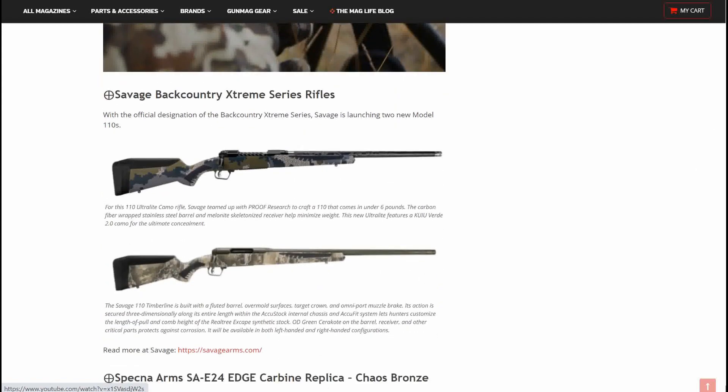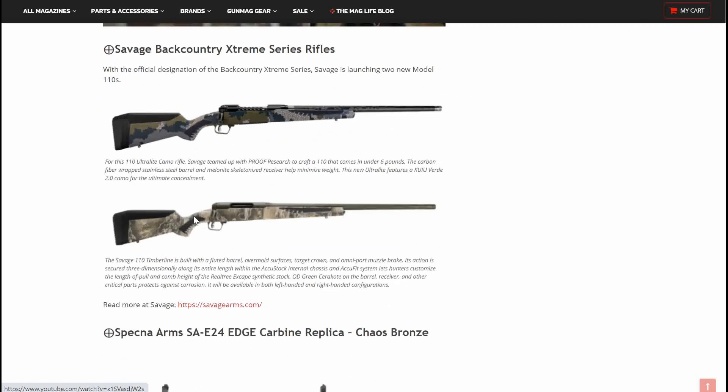Savage Backcountry Extreme Series rifles — two new models. The first is the 110 Ultralight Camo: Savage teamed up with Proof Research to craft a 110 that comes in under six pounds. The carbon fiber wrapped stainless steel barrel and melanite skeletonized receiver help minimize the weight. The second is the Timberline, built with a fluted barrel, overmold surfaces, target crown, and Omniport muzzle brake. Its action is secured three-dimensionally along the entire length with the AccuStock internal chassis and AccuFit system, letting hunters customize the length of pull and comb height with the Real Tree Escape synthetic stock. Another good looking bolt-action rifle.